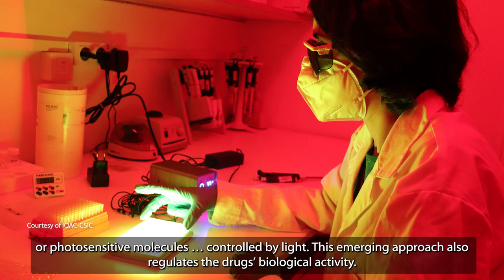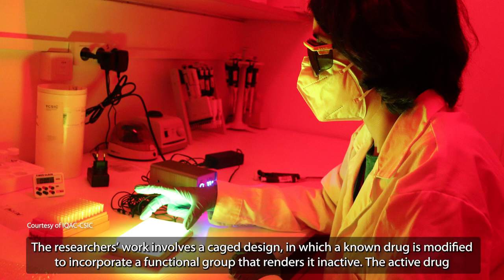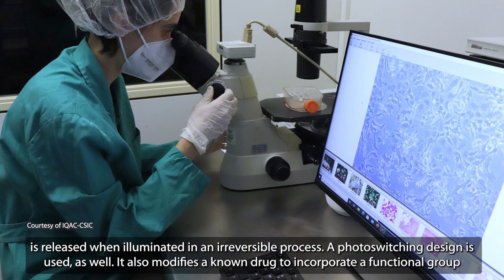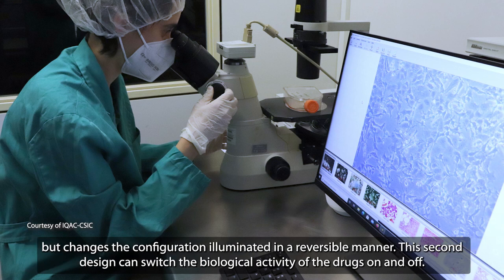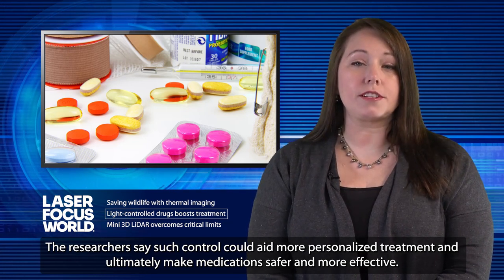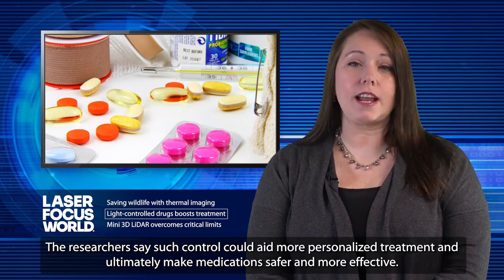This emerging approach also regulates the drug's biological activity. The researchers' work involves a cage design in which a known drug is modified to incorporate a functional group that renders it inactive. The active drug is released when illuminated in an irreversible process. A photoswitching design is used as well, which also modifies a known drug to incorporate a functional group but changes the configuration when illuminated in a reversible manner. This second design can switch the biological activity of the drugs on and off, and researchers say such control could aid more personalized treatment and ultimately make medications safer and more effective.